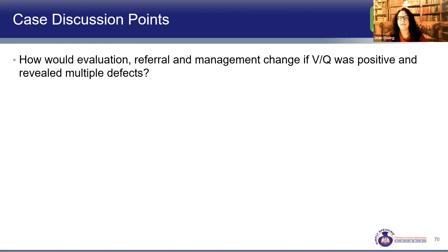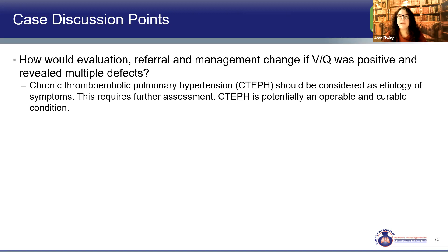If Nancy had had a positive VQ scan with multiple defects, we would be concerned for chronic thromboembolic disease. A positive VQ doesn't confirm CTEPH, but means further workup is needed — pulmonary angiography or CT with contrast for delineation of the pulmonary vascular bed. If she had chronic PE, we would work with a chronic thromboembolic pulmonary hypertension expert center, which may be separate from the PH expert center. VQ positivity would have significantly changed our management.